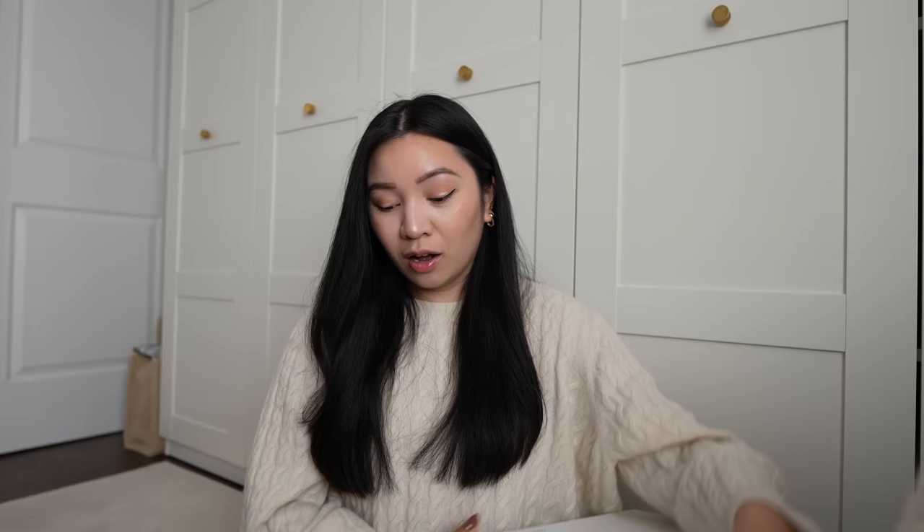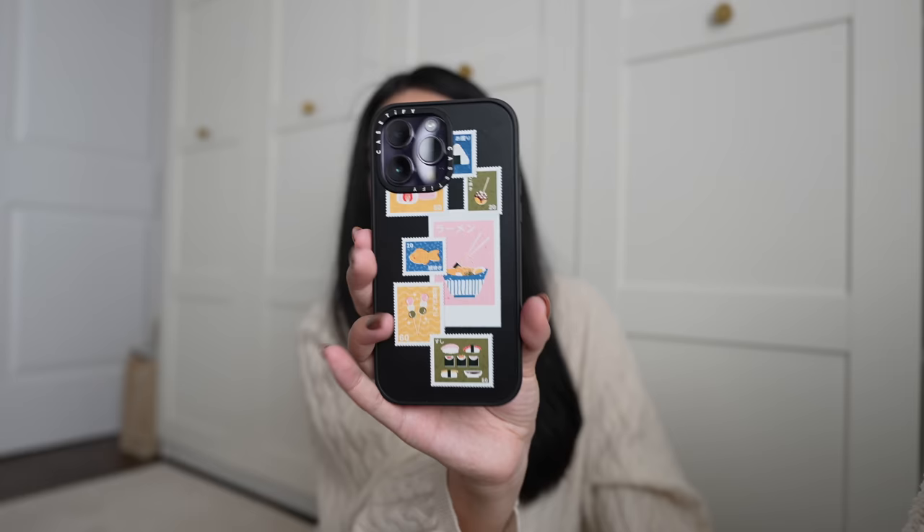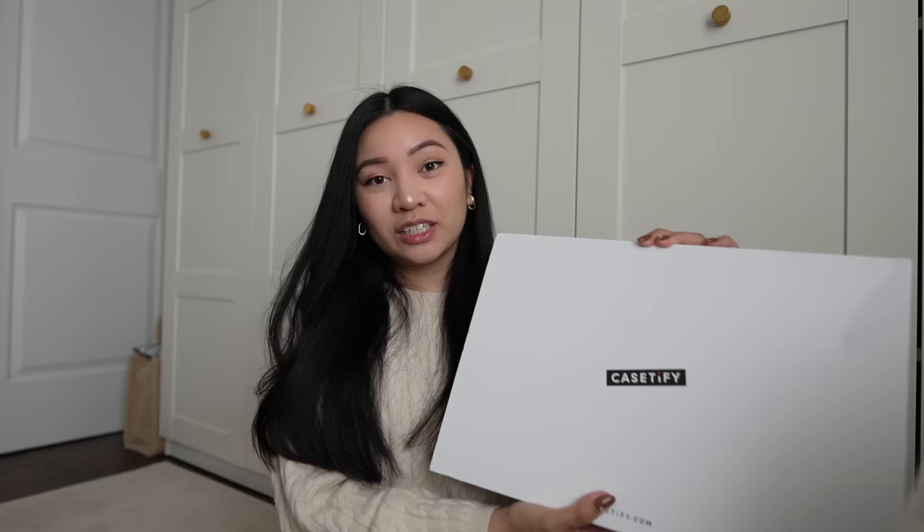Before we get started on the things in Japan that were super useful and my little haul, I wanted to do a quick little unboxing with Casetify, who you guys know I've worked with many times, and I almost always have a Casetify case on my phone. This is the Japan snacks one that I bought when Mark and I first booked our trip last year. I got so many compliments on this on the trip because everyone was pointing out all of the different snacks, and I pretty much tried all of these on the trip.